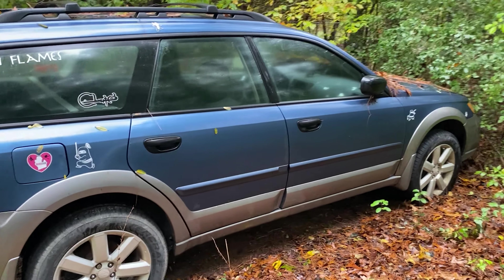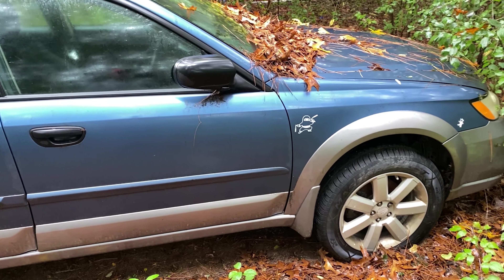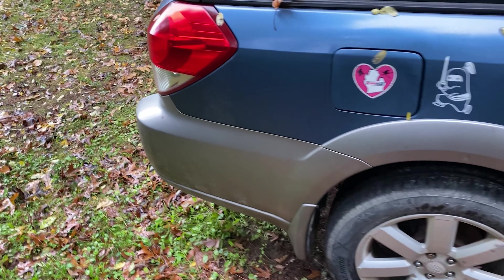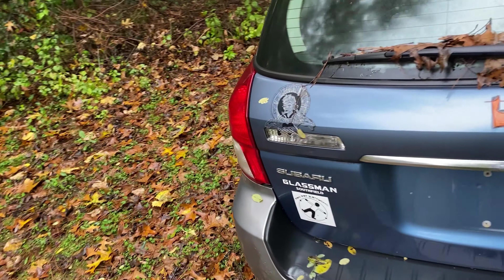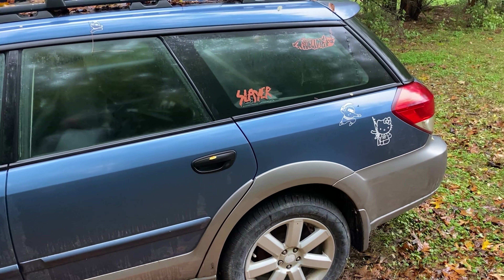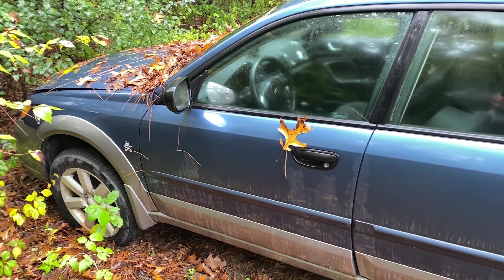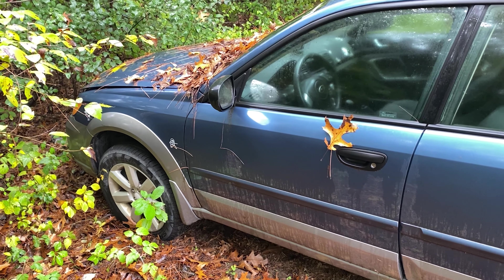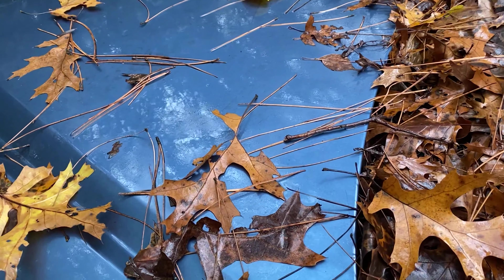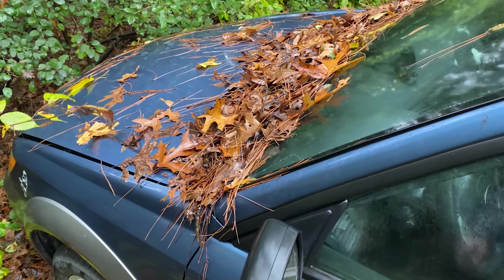I didn't even grab a key for this one because the key's still in it. This is a 2000-something Subaru Outback and it doesn't have an engine or a transmission in it. I got it from a friend for free — they blew up the motor. The only condition was I have to turn it into a gambler car. It's got some interesting stickers — Slayer, Sublime, Hello Kitty with an AK. Right now it's just kind of sitting; it's sealed up and not getting wet. You can see parts from the engine pull in the back. Eventually this will become a gambler car build.